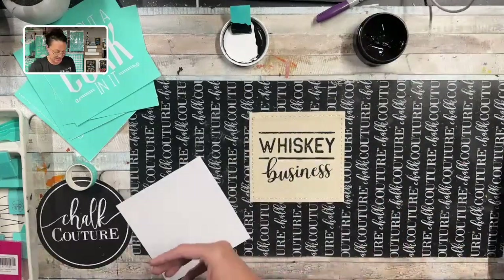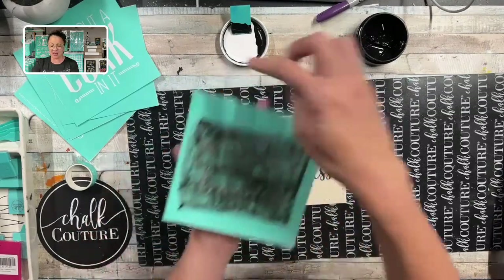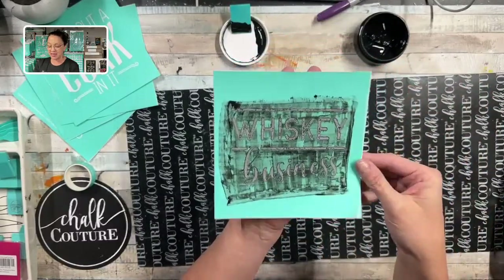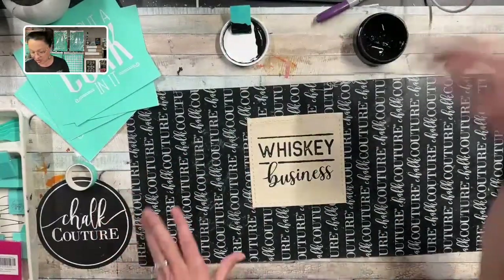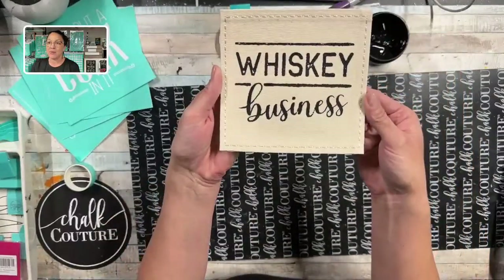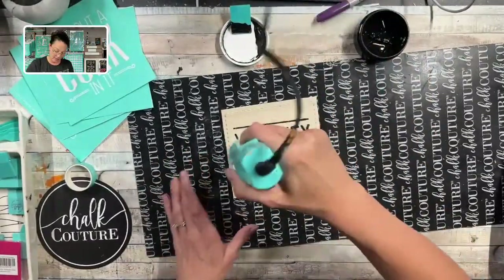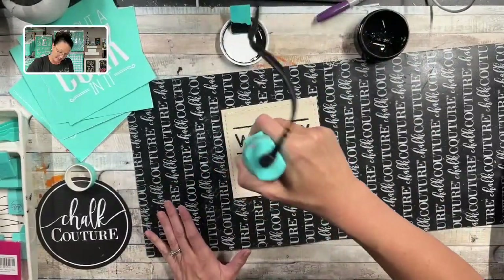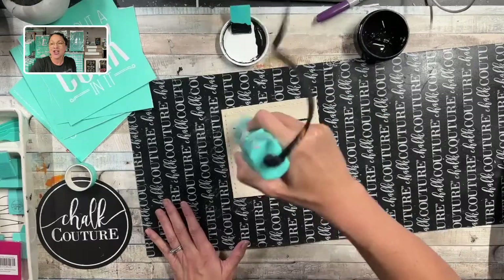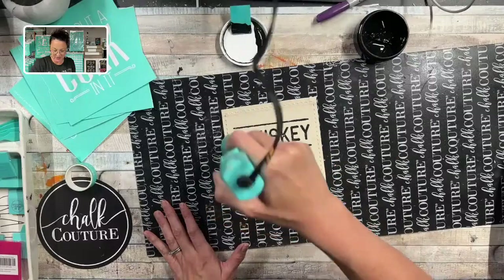I'm just going to put this back on the backer sheet so I can wash it. You don't want to let your ink just set — if the ink goes into that silk screen and you don't wash it after you use it, you're not going to be able to chalk with it again. It's going to be done and you'll have to buy the transfer again. We can dry it a little bit with our dry tool. Now, if you were following good directions, you would let this sit for 24 hours before you press it, but we are going to finish these during this video.